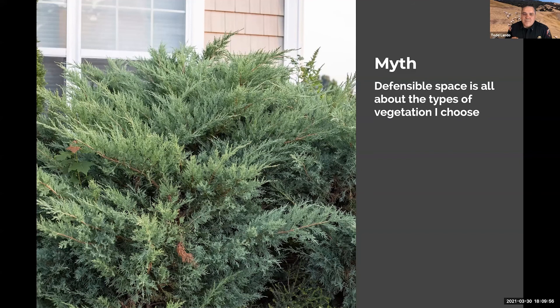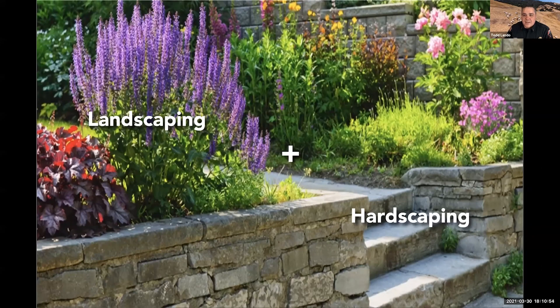Defensible space is all about the types of vegetation — I think of a wood shingled house where that vegetation absolutely needs to go. But the choice of vegetation is only one small aspect of creating defensible space. It's not just about the plants; it's about the design, the way you maintain that landscape, and the permanent features you build into it, not just the plants.